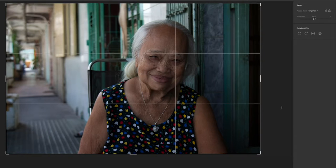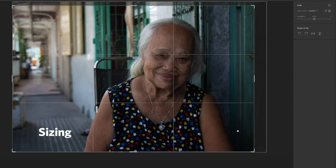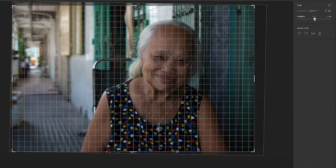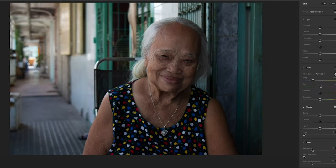For me, I like to think about four general categories of photo editing. Sizing — so adjusting the crop and rotating, making sure that my horizon line is straight and making sure that any other distractions of the photo are out of the frame.